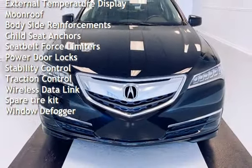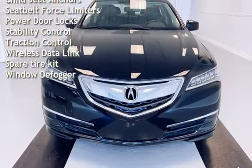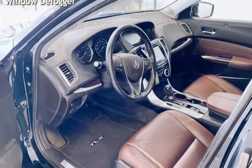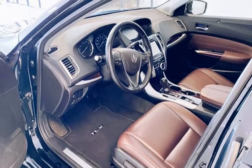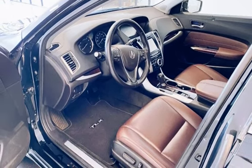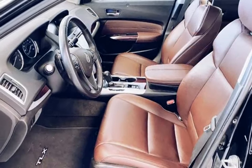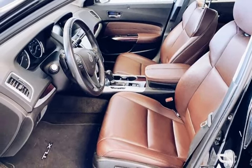Additional features include power windows, universal remote, digital odometer, external temperature display, moonroof, body side reinforcements, child seat anchors, seat belt force limiters, power door locks, stability control, traction control, wireless data link, spare tire kit, and window defogger.